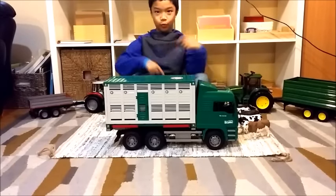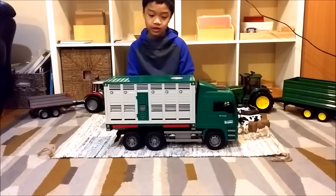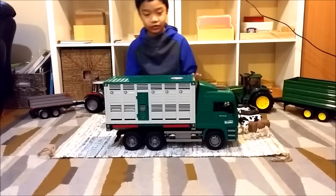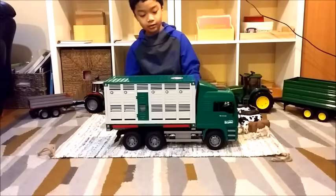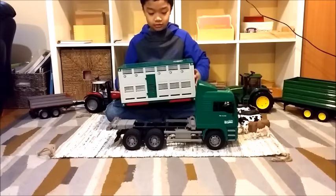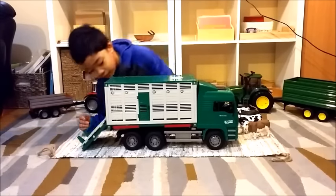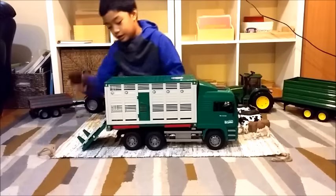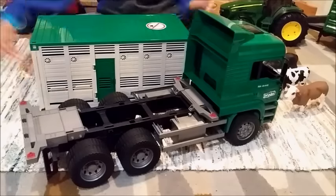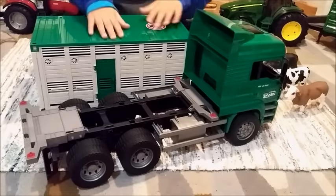Hello everybody and welcome back to another video. Today I'm going to be showing you guys the Bruder cattle truck. This truck comes with special features, some of which you might not know — like this part can be lifted off. It also comes with one cow, and there's another feature I want to mention.